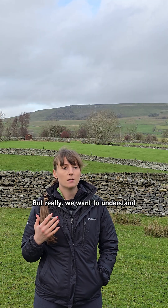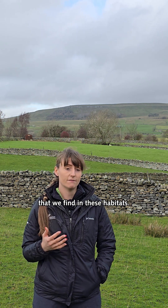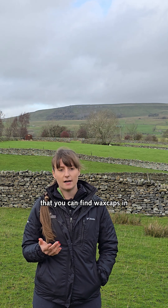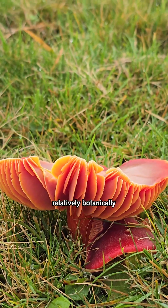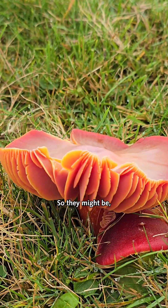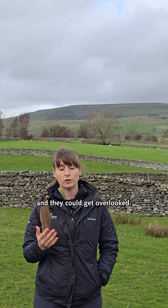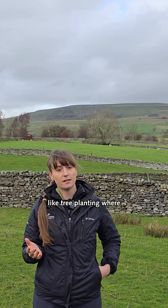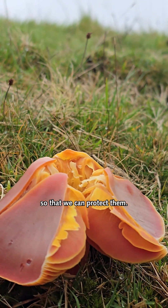We want to understand more about this special habitat and the waxcap species that we find here, particularly because the habitats where you can find waxcaps can often appear relatively botanically uninteresting at other times of the year. They might be less species-rich in the summer and could get overlooked. Particularly when it comes to things like tree planting, where we might be altering that habitat, we want to have a good idea of where these waxcap-rich habitats already are so that we can protect them.